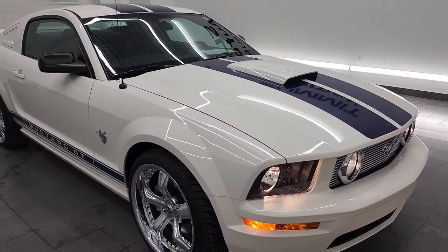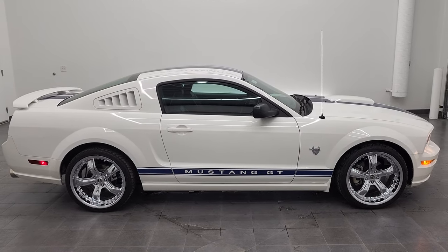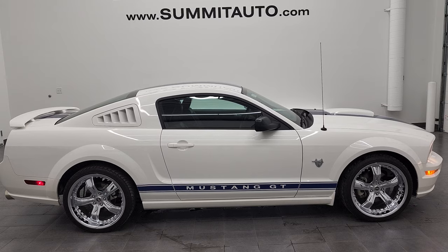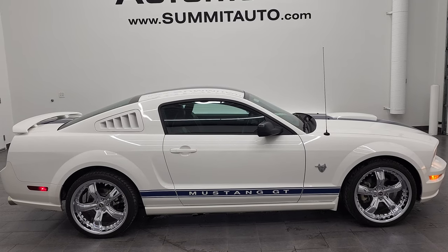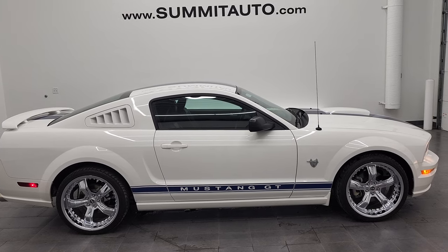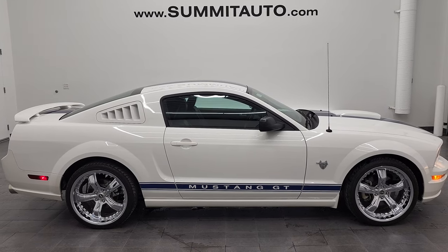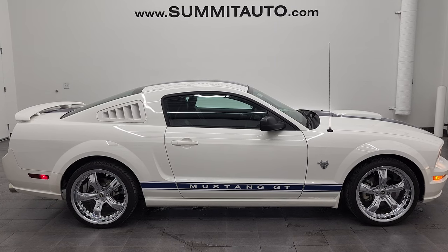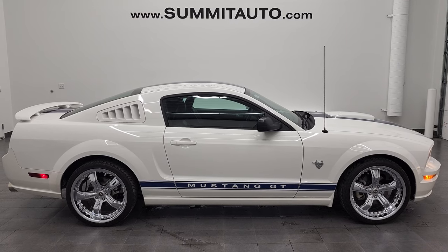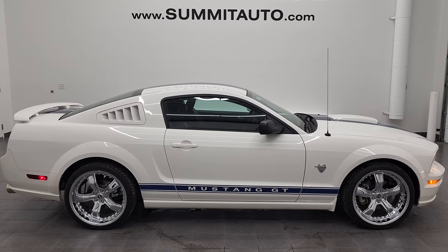I would highly recommend this car from a quality and condition standpoint — it looks really good. To see more pictures of this 2009 Ford Mustang GT Deluxe in Performance White, go to www.summitauto.com for full pictures and descriptions of every vehicle from both locations. For more HD videos, visit youtube.com/summitauto. Remember to like, subscribe, and share — click the bell notifications for daily updates. Links to subscribe, more Mustang videos, this vehicle on our website, and our latest YouTube video will appear on screen. We're super excited to help you with this ultra-clean 2009 Ford Mustang GT Deluxe in Performance White — thanks again for checking out the video!